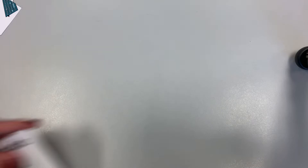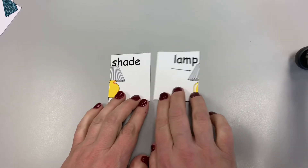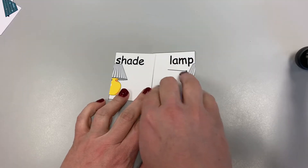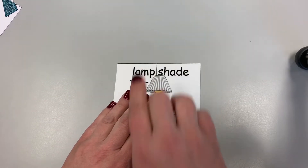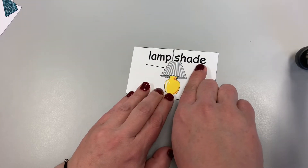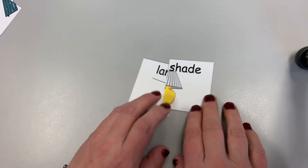We have the word shade and the word lamp. Those together are going to make a compound word. That doesn't work — there's a big space there, so it can't be shade lamp. Let's try it the other way. There's no space in the middle — it's put together right. What's the word? Lampshade! The word is lampshade, and the picture is of a lampshade.